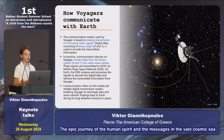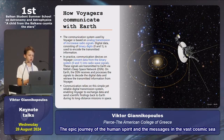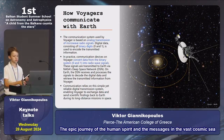How do Voyagers communicate with Earth? Voyagers communicate with Earth using analog transmission of microwave radio signals and digital data consisting of binary digits like 0 and 1, similar to computers. These signals are transmitted to Earth via NASA's Deep Space Network, or DSN.